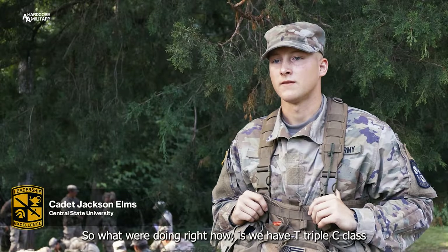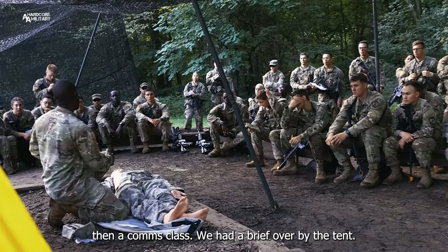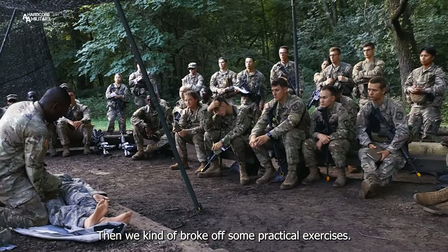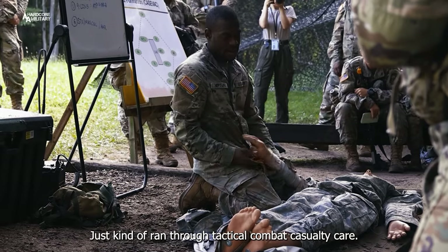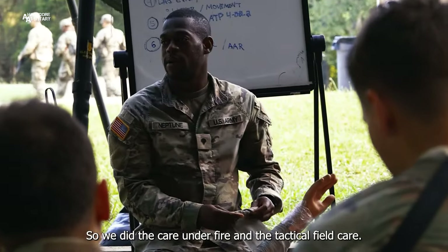What we're doing right now is we have a TCCC class and then a comms class. We had a brief over by the tent and then we broke off into some practical exercises, just kind of ran through tactical combat casualty care. We did the care under fire and the tactical field care.